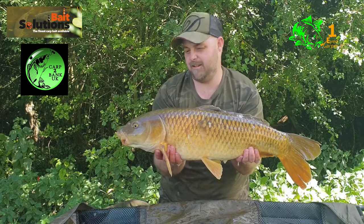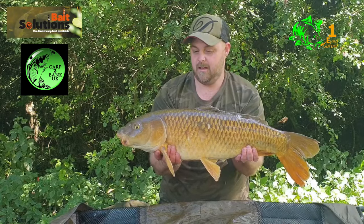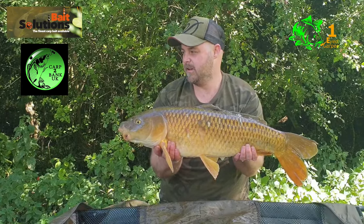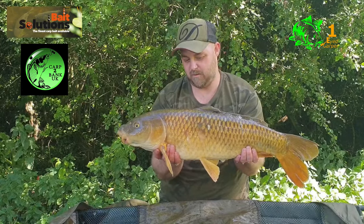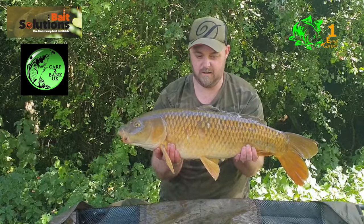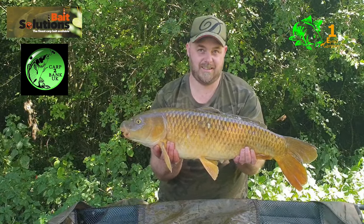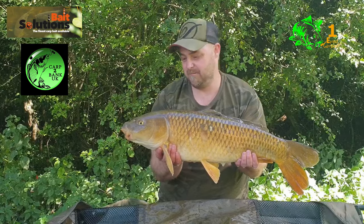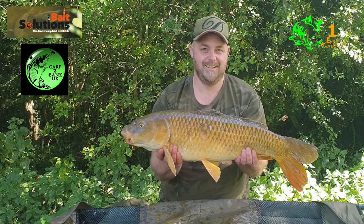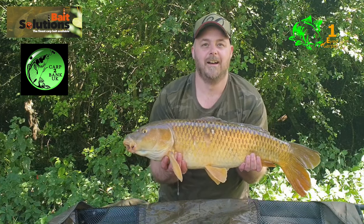Another one — can't remember if it's five or six now, but I think it's five — 16 pound on the nose. Again on the German rig using Carp to Bank UK products, a pineapple tiger wafter with a small mesh stick of matching 6mm pellet. Going to get this one back because there's still time for more — this is only two pounds shy of the top fish of the day.